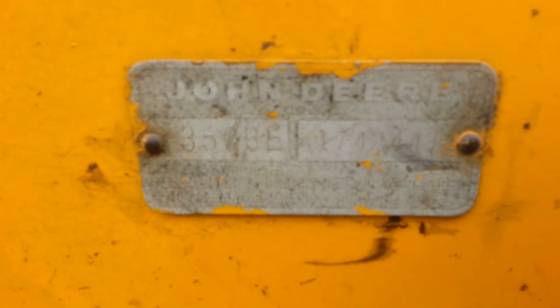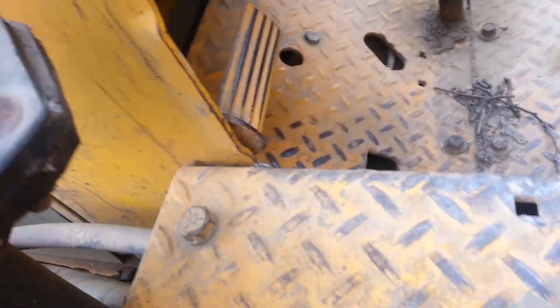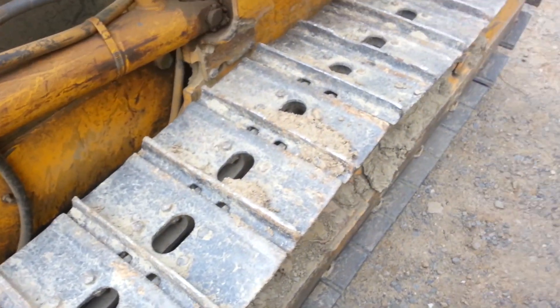Circular blade. The hour meter reads 1869 hours, which I'm sure that's not correct — let's look at it.